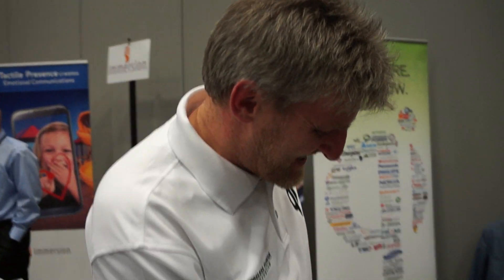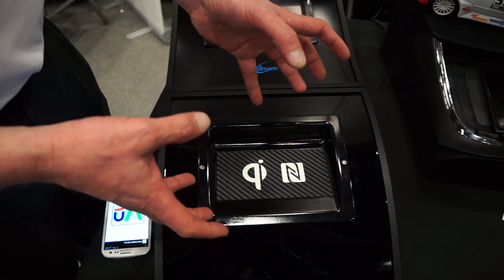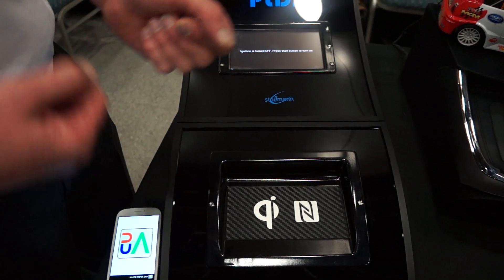Hello, everybody. What we have here is a prototype with wireless charging and NFC inside, but if needed also antenna coupling so that you have better reception inside the car. We also have a software stack from RealVNC inside, including MirrorLink.